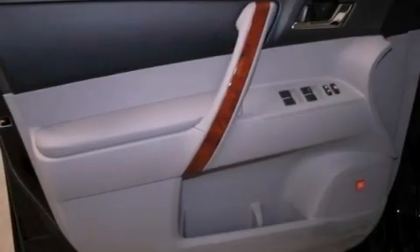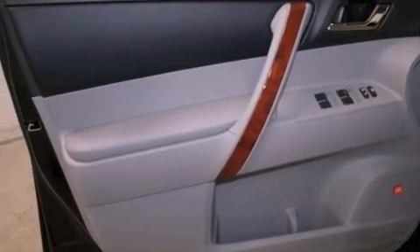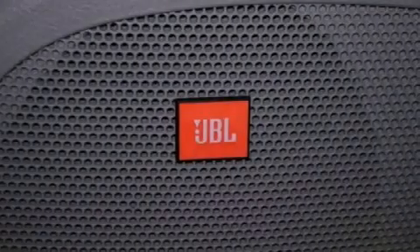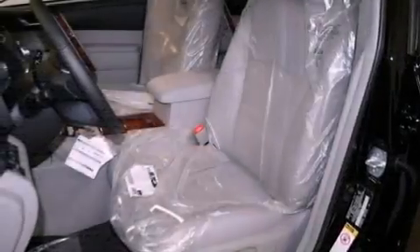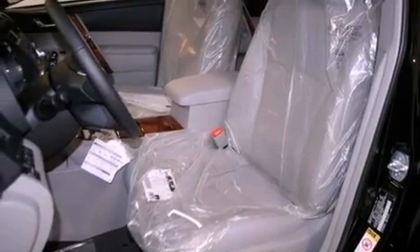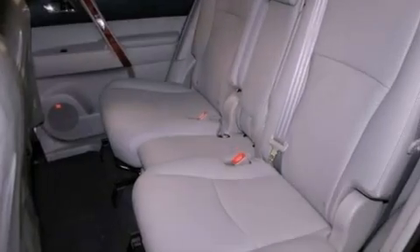The following features are also included: air conditioning with automatic climate control, a power rear liftgate, cruise control, leather seats, performance tires, a rear spoiler, an illuminated driver's side vanity mirror, halogen headlights, heated side-view mirrors, and aluminum wheels.